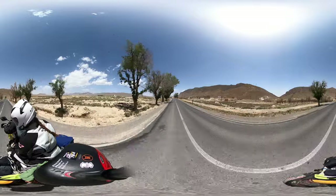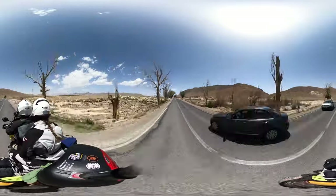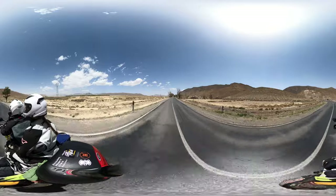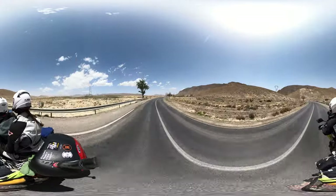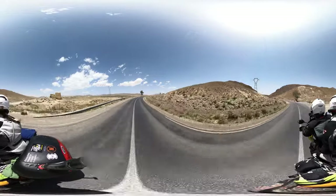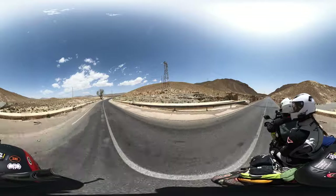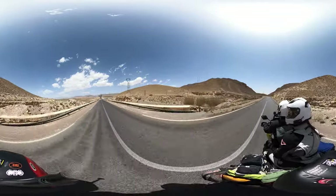We are here in the sort of center south of Morocco. We left Fez two days ago and this morning we left the Ifran National Park where we camped last night, and now we're heading through the Middle Atlas Mountains, which are basically semi-dry, mostly dry desert mountains — and it's absolutely epic landscape.